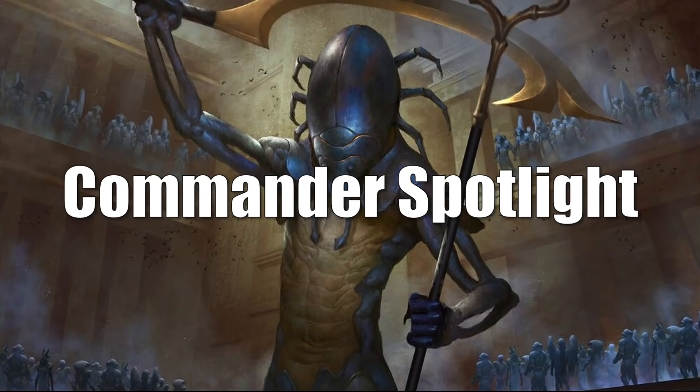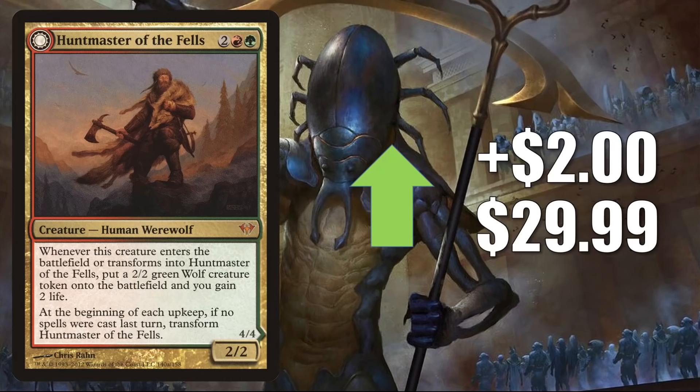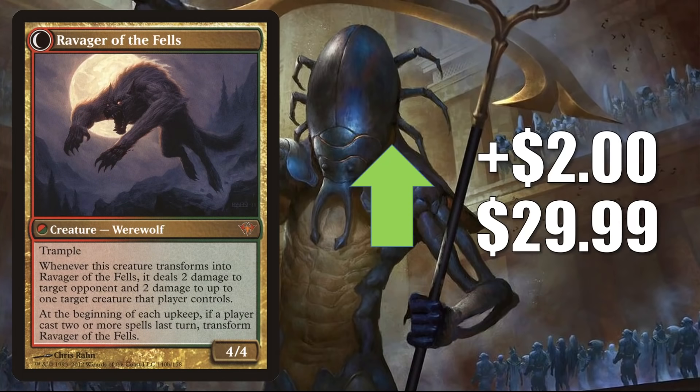It is time for the Commander Spotlight — also kind of the best of the rest. All the cards in this section are moving at least in part because of Commander, though in some cases there are other factors too. Huntmaster of the Fells from Dark Ascension goes up $2 to $29.99 because of the Werewolf tribal support we discussed earlier. It is showing up in Tovalar builds, including the one that was on Game Nights this week.